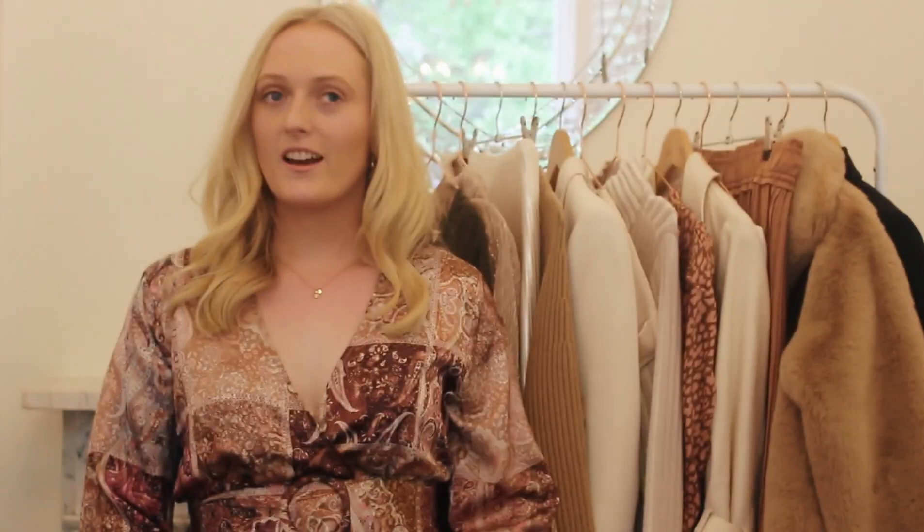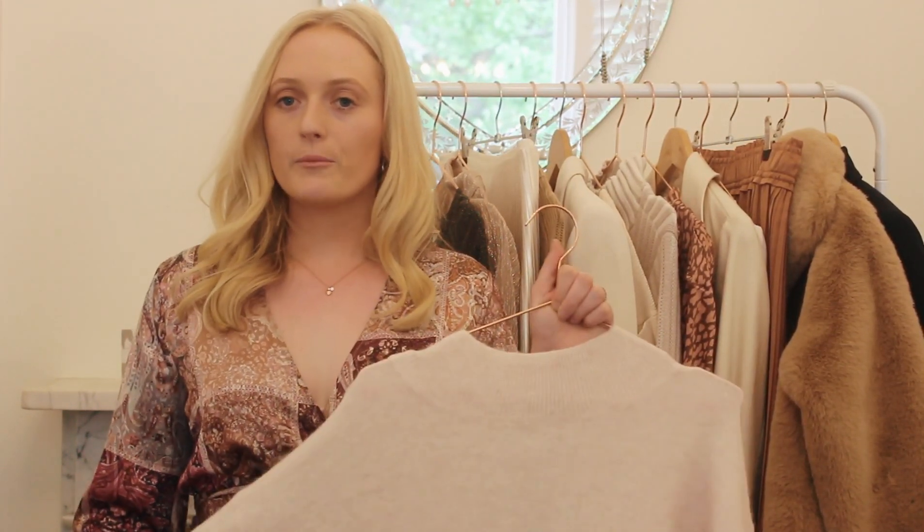As it gets colder in Melbourne, I like to add on some layers. I always go to my knits as they are a go-to layer for me.